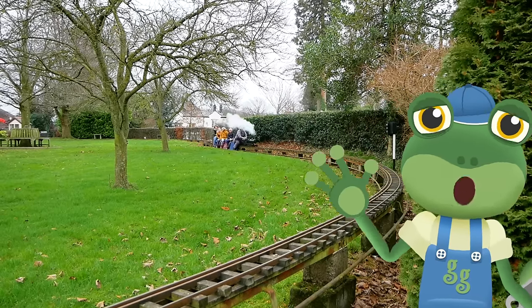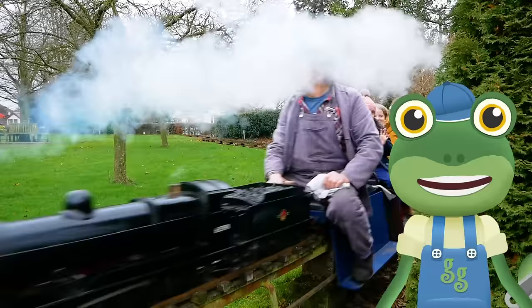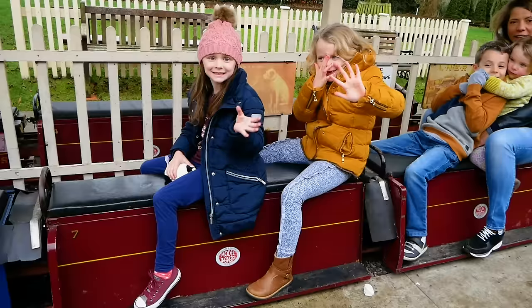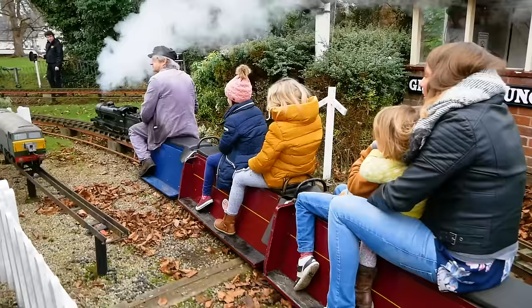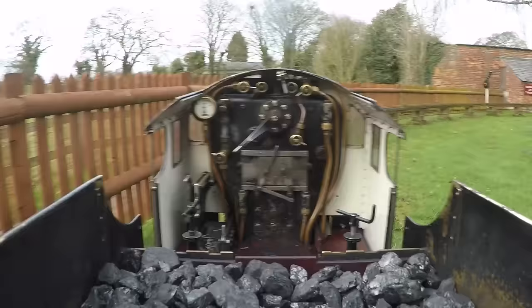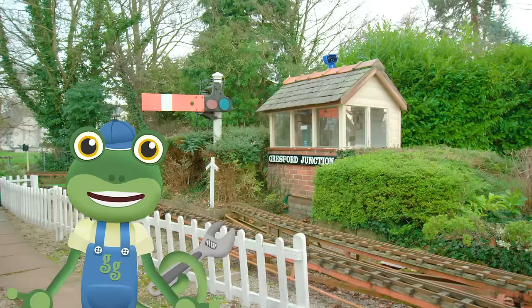Hello everyone! I'm here at the Gressford Miniature Railway to meet some mini steam trains! These trains are exactly the same as real steam engines, except much, much smaller! But that means they're really fun to ride on! The mechanicals didn't want to come with me today — they said they only want to see big vehicles. Those silly mechanicals don't know what they're missing out on!